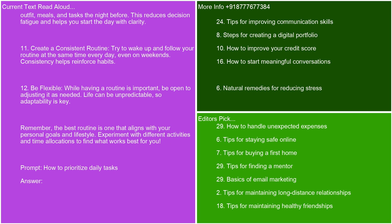Create a consistent routine. Try to wake up and follow your routine at the same time every day, even on weekends. Consistency helps reinforce habits. Be flexible. While having a routine is important, be open to adjusting it as needed. Life can be unpredictable, so adaptability is key. Remember, the best routine is one that aligns with your personal goals and lifestyle. Experiment with different activities and time allocations to find what works best for you.